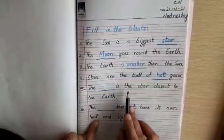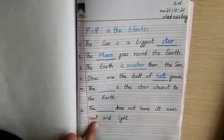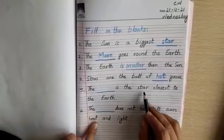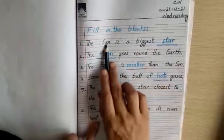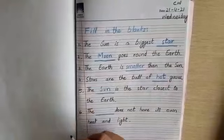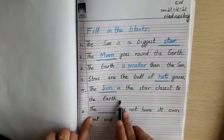Number five is: 'The ___ is the star closest to the Earth.' The biggest star is the sun, and the sun is the closest star to the Earth.